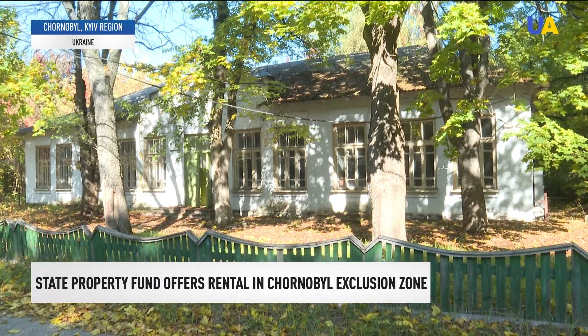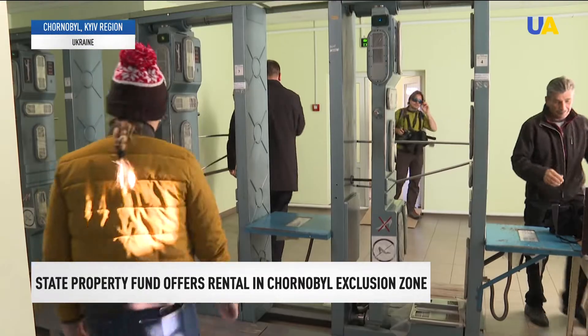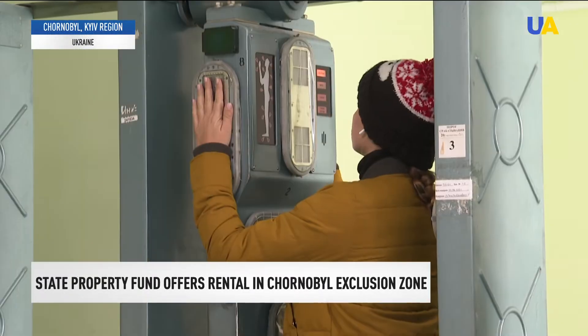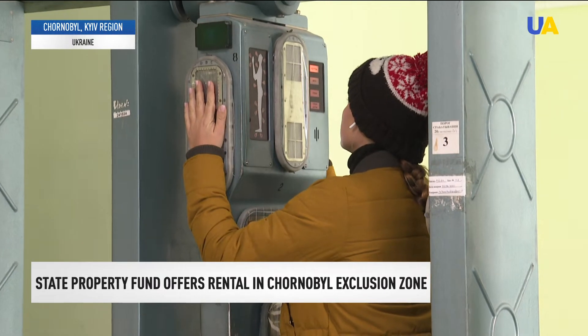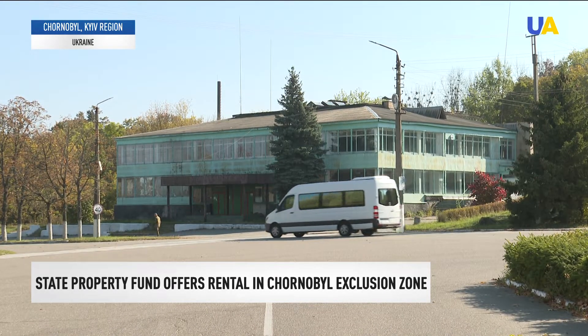Among the risks awaiting business in the exclusion zone are an unstable flow of tourists, as well as a specific schedule for employees — it is impossible to stay here for more than two weeks in a row. But officials highlight the advantages: low competition, low starting prices, and high development potential of the Chernobyl Revival Zone.